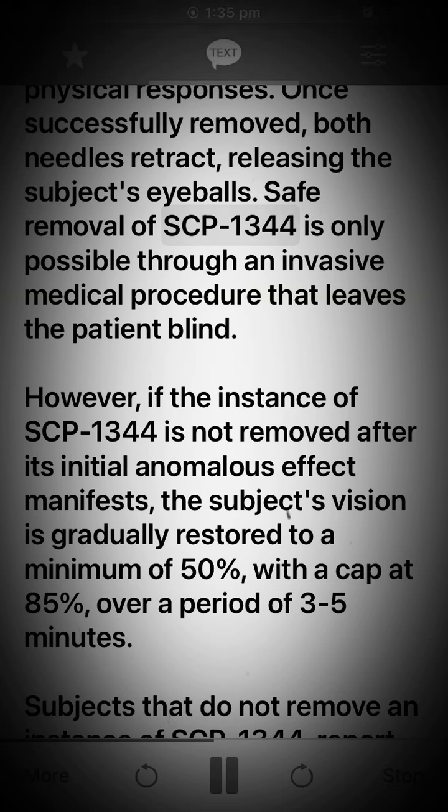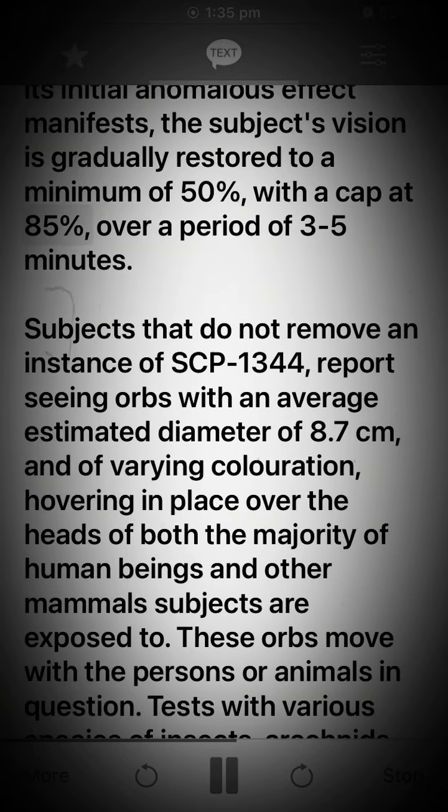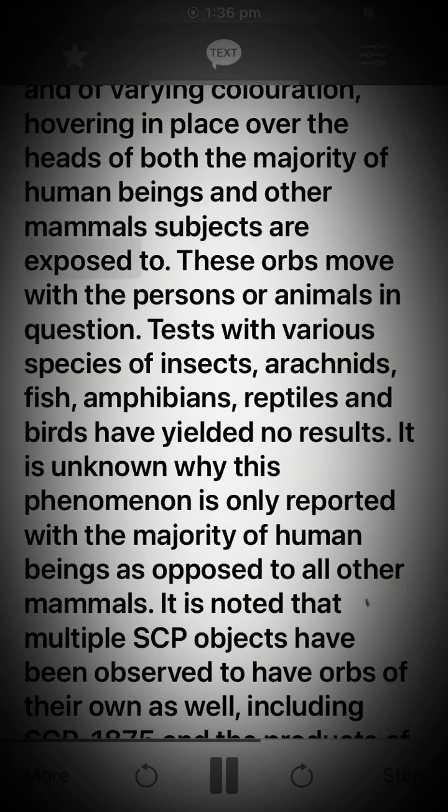Safe removal of SCP-1344 is only possible through an invasive medical procedure that leaves the patient blind. However, if the instance of SCP-1344 is not removed after its initial anomalous effect manifests, the subject's vision is gradually restored to a minimum of 50%, with a cap at 85%, over a period of 3-5 minutes. Subjects that do not remove an instance of SCP-1344 report seeing orbs with an average estimated diameter of 8.7 cm, and of varying coloration.